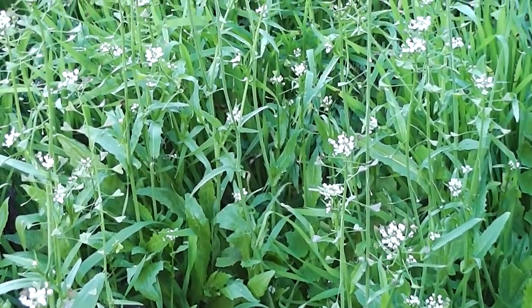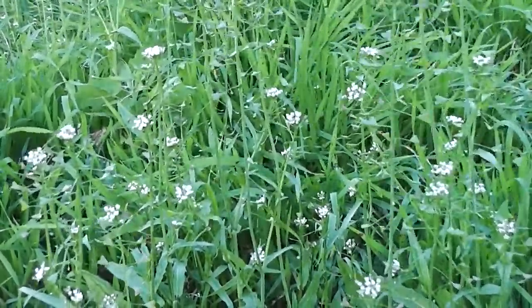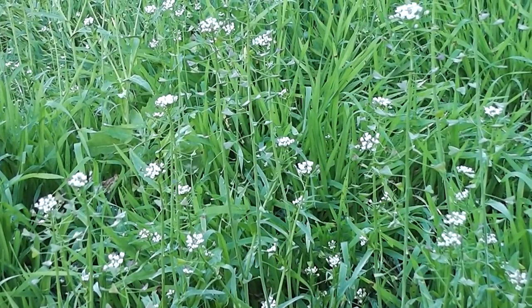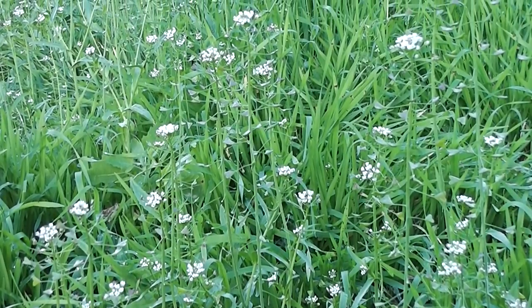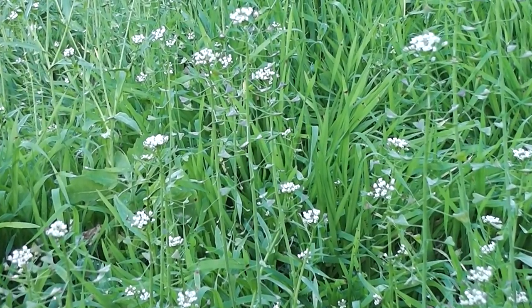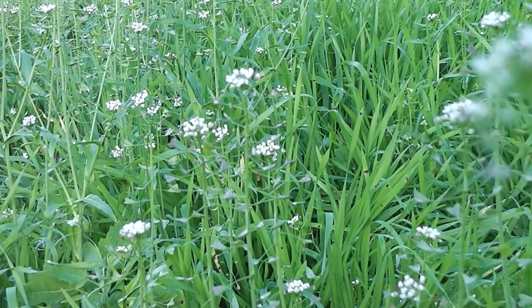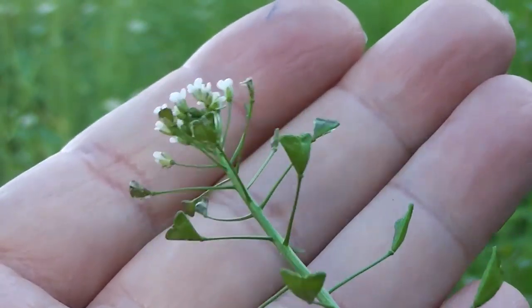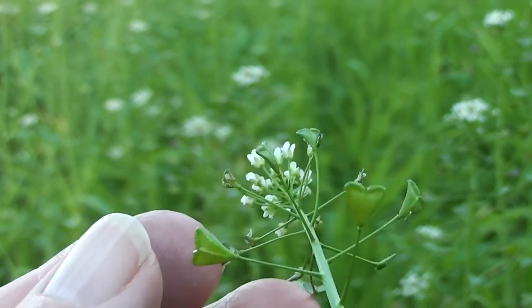Look at all the shepherd's purse. Isn't it wonderful? Each little seed capsule looks like a heart. In the old days the shepherd would make a purse out of a dried heart — the atriums would have been filled with coins, and the whole thing would have been thonged together with leather thongs. There's a little purse — each little heart is a shepherd's purse.